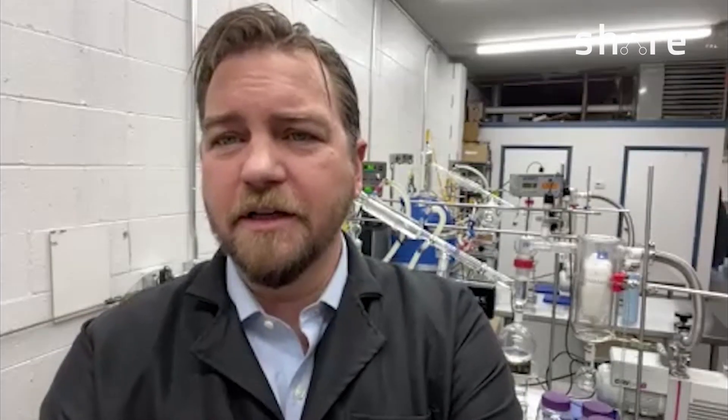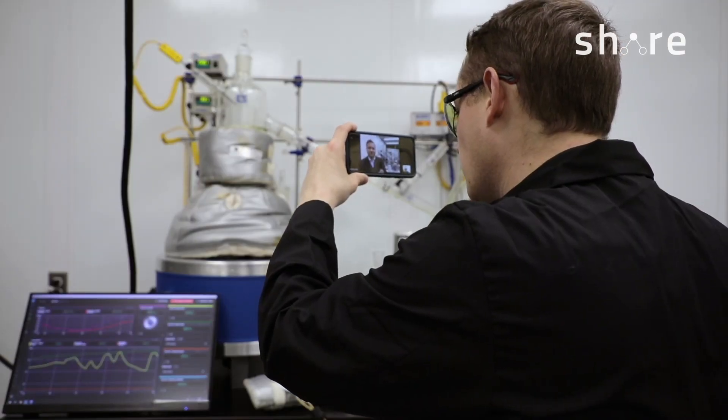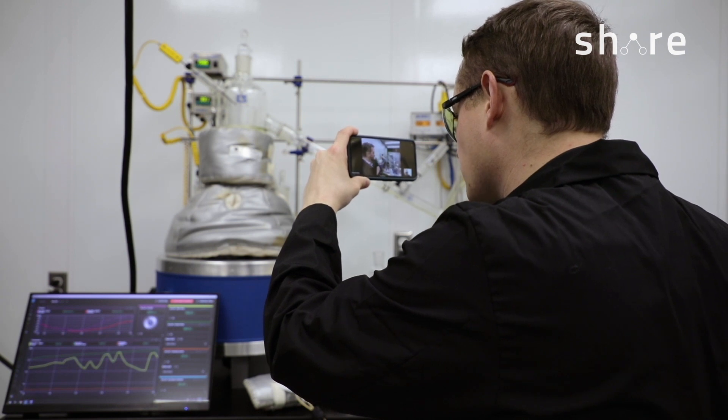We max out our capacity anywhere between 150 and 200 kilos of product every week running these pretty regularly. Our comfort zone is really between 50 and 100 kilos — it just kind of depends on the product we're running and how many times we have to run it through the short path to clean it up. We specialize in water clear products, so the short path is the best way to get there. I can see you've got the high efficiency cold trap, the silvered heads, and a gear pump — how do you like the gear pump discharge?